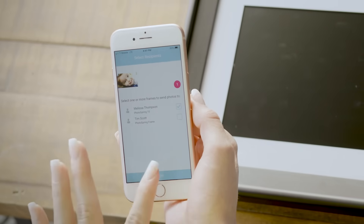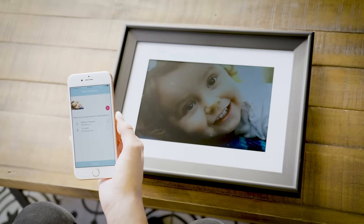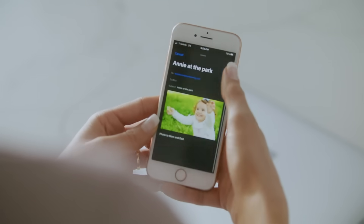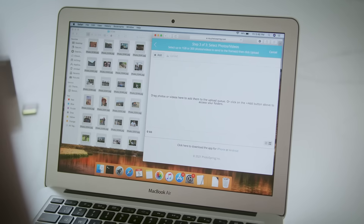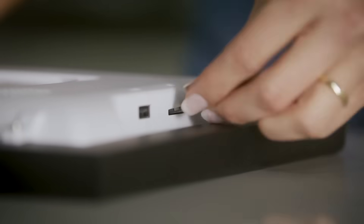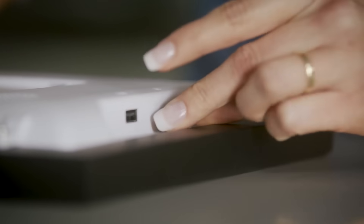I can pick my favorite photos and send them to my Photospring using the Photospring app, or I can send photos by email without even creating a Photospring account. Any photos and videos on my computer can be uploaded using Photospring's website. I can even take the memory card from my digital camera and insert it directly in the frame.